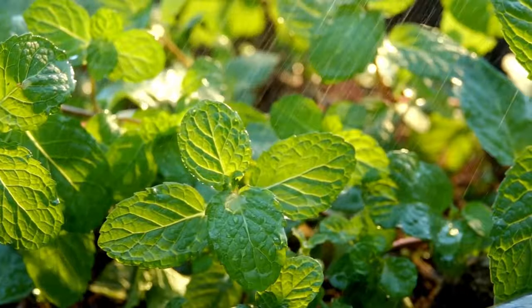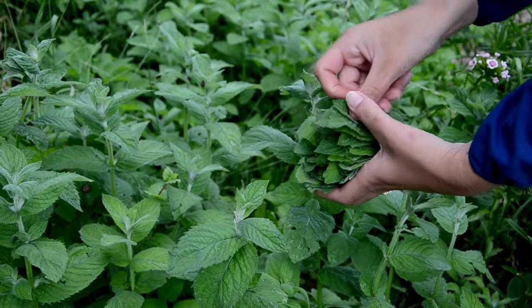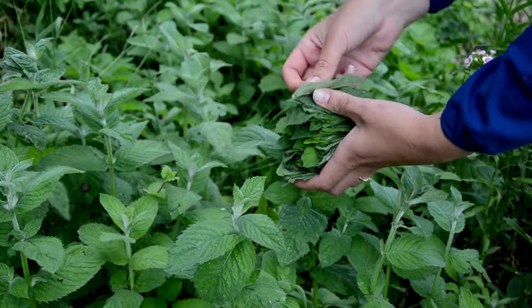I mix cinnamon basil, chocolate mint, and chamomile, and now I'm adding hibiscus flowers to that blend. The hibiscus gives the tea a beautiful pink-red tint depending on how much I add. Mint is definitely for my tea blends and for the buzzing friends. I did add apple mint, banana mint, and pineapple mint this year - I've been experimenting with them in frozen desserts and they were awesome.